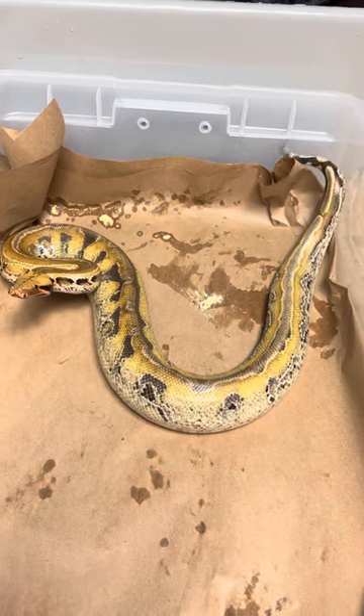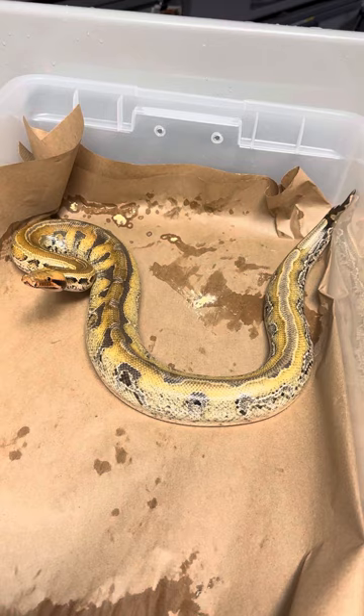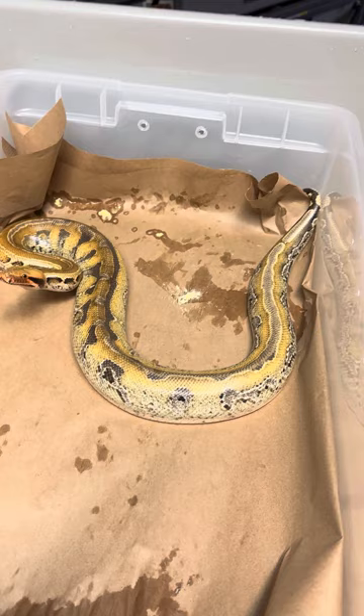Hey guys, this is Rich Crowley here from Rich Crowley Reptiles. I'm videoing this little staker for a distinct reason. A lot of people are concerned about short tails being aggressive and upset all the time. This is an exception to at least my collection.